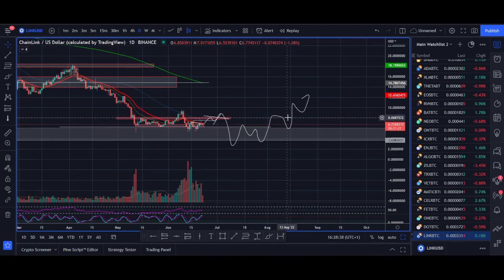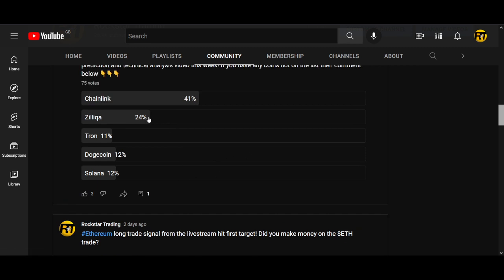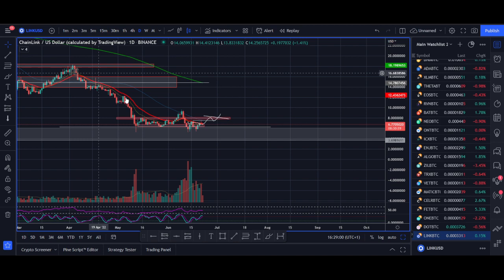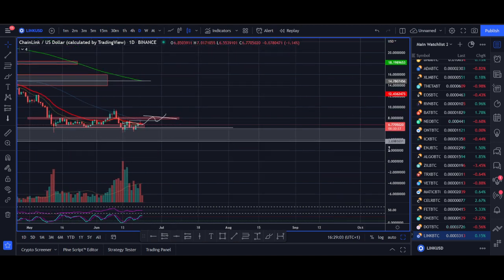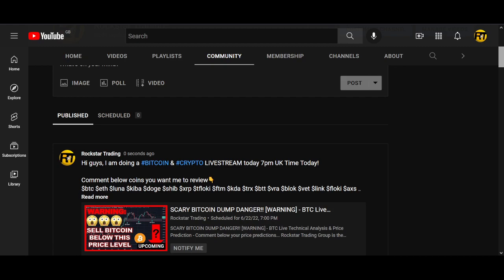Before I end the video — what are your thoughts on Chainlink? Comment below your views and price predictions. If there are other coins you want me to review, comment below or vote in my weekly poll. Chainlink was the most popular coin voted for, which is why I covered it today. Thank you very much — smash the like button, subscribe, and I'll see you soon with another video.